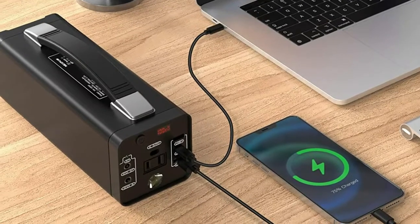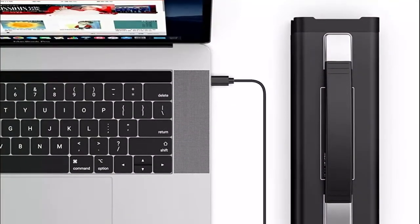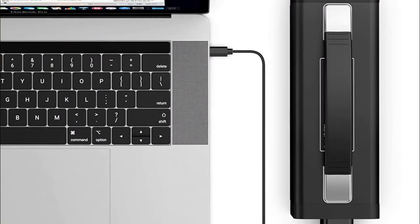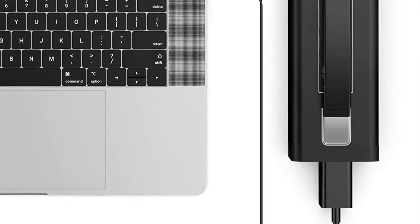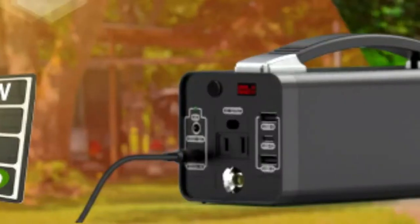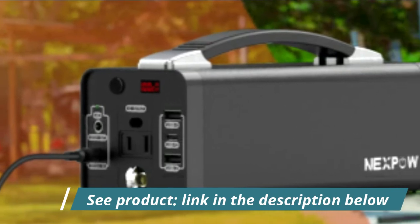No fuel or gasoline needed, no fumes, no big noise — perfect power for your next camp trip. With 120 watt continuous power, 150 watt peak power, and 48,000 mAh battery capacity, this power generator can charge your devices more steadily. At just 3.3 pounds, it fits perfectly in your backpack.